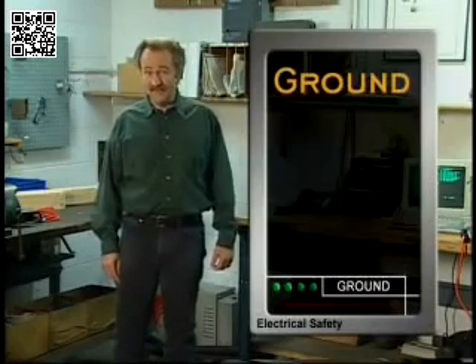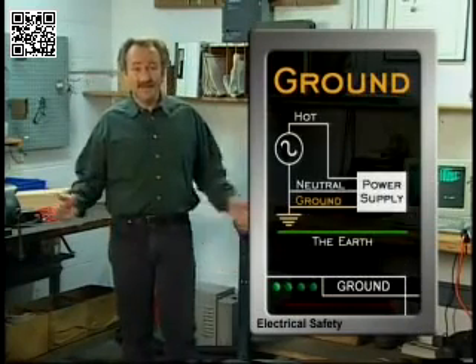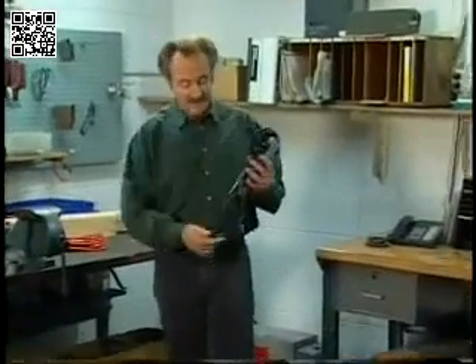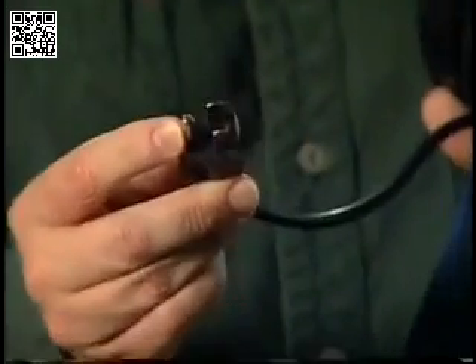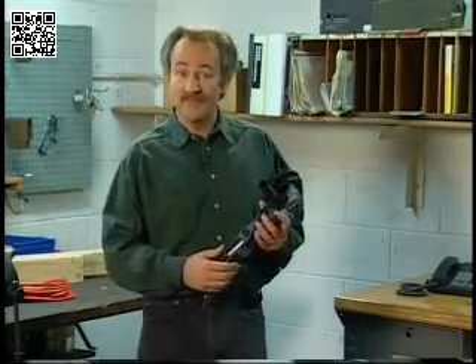Another important electrical term is ground. Objects are grounded if they're connected to the earth with a conductor. Electrical tools and equipment can be grounded through the ground prong on a cord. The ground prong is connected to a separate grounding wire inside the cord. If there were a short circuit, the surge of electricity would flow through the ground wire and into the earth, rather than into a person or equipment.